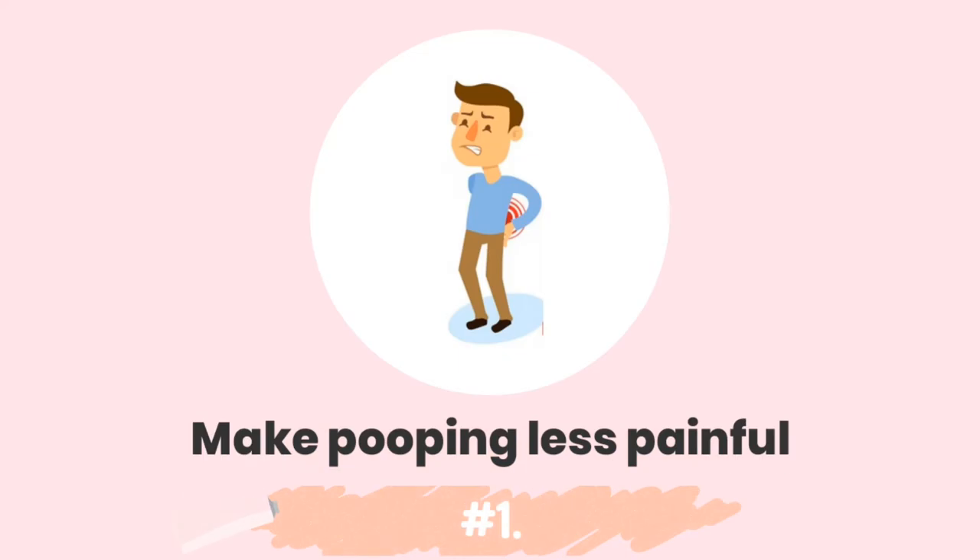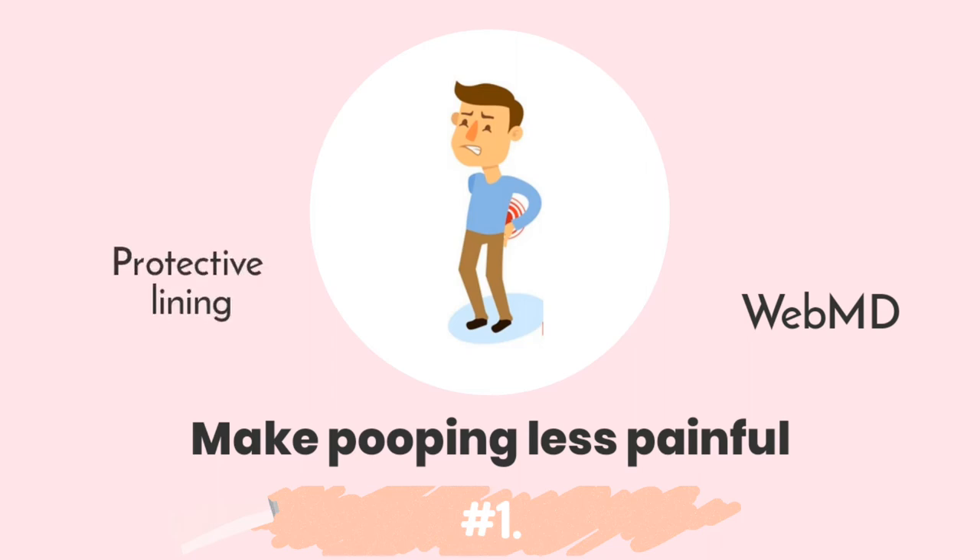Generally, there are three main ways through which you can use Vaseline. Number 1: make pooping hurt less. According to WebMD, applying a little petroleum jelly in your anus will make pooping with hemorrhoids less painful. Remember, hemorrhoids are just irritated veins. During bowel movement, you feel pain because your stool rubs against the hemorrhoid. In an article written by Stephen Prey, a professor of the College of Pharmacy, a product like Vaseline forms a lining that protects the inflamed skin, making things less painful.